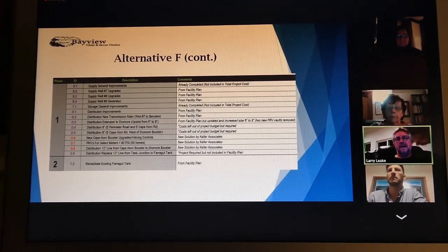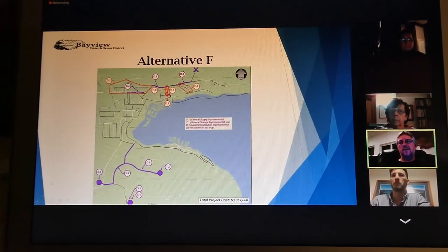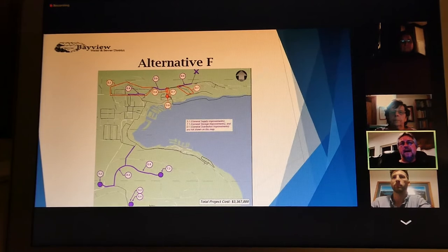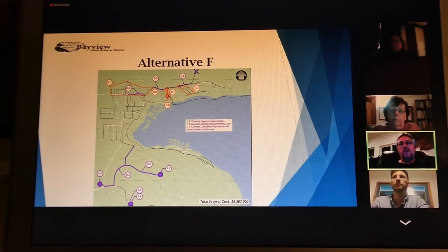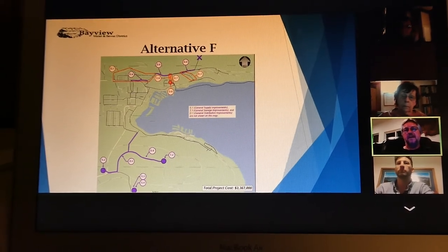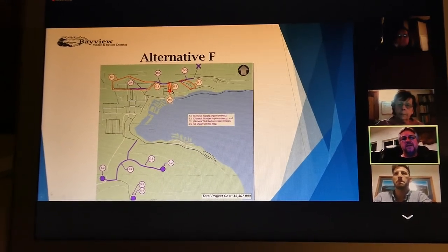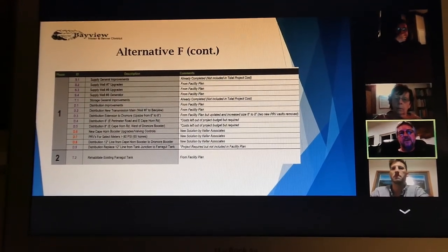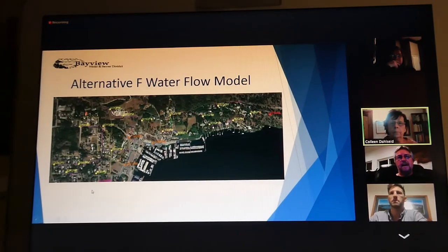Additionally, instead of a six-inch line running along Cape Horn, we're going to run an eight-inch line, which will give us better flow. A six-inch might give us enough flow but it's pretty marginal, while the eight-inch will definitely give us sufficient flow for any firefighting needs. Alternative F will also include the line from the tank to the main distribution.